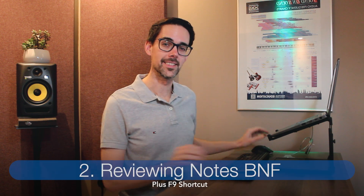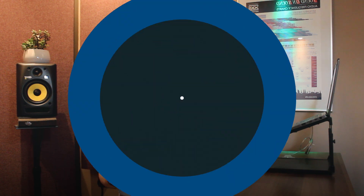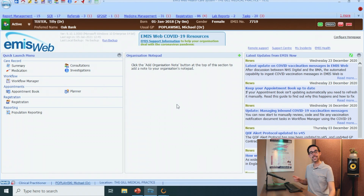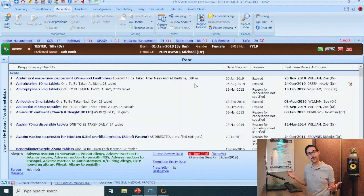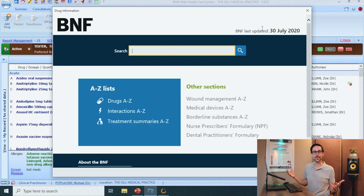The BNF is hidden in two places and you can access it while reviewing the patient's notes or when you're issuing a drug. To get into the medication tab, here's a really good shortcut and it's F9. And this is where the looking and not seeing comes into play — on the right-hand side: Drug Info. And this is where the BNF lives.